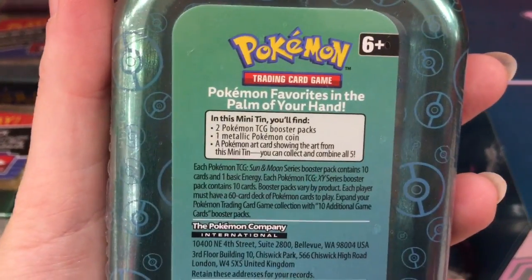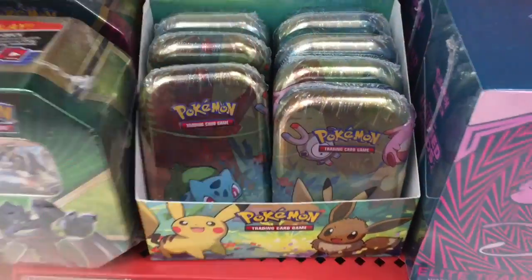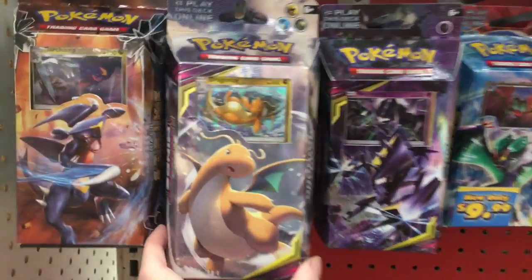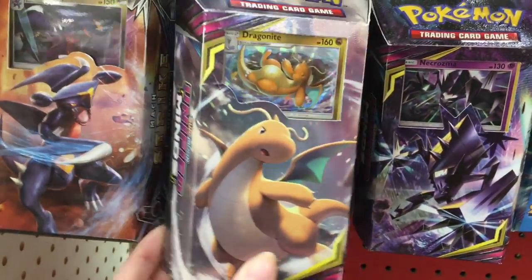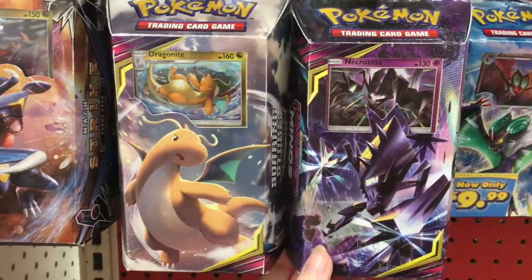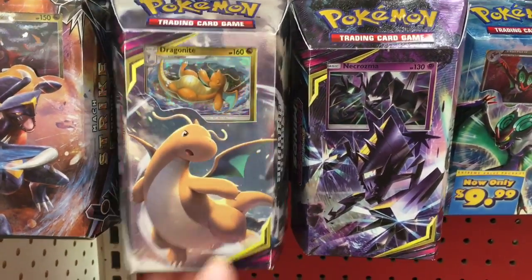These are neat. So here's what you get — it looks like you get two TCG booster packs inside, and I think these are $8.99 if that shelf tag's correct. They also have the new Unified Minds theme decks, which one has Dragonite — yes, that's awesome — and then this one is Necrozma. So those are the two new Unified Minds theme decks.